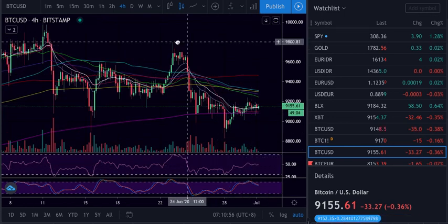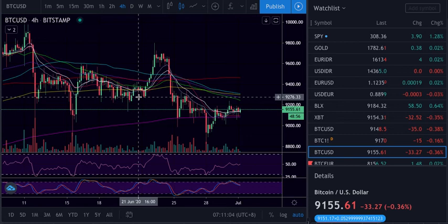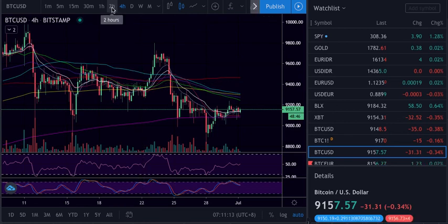RSI is still pointing up — we came to the bottom and need to come to the top. So I think we still come here to test the area on the 9.2 and a half to 9.3 and a half, which is a cluster of resistance. Let's see what we do.